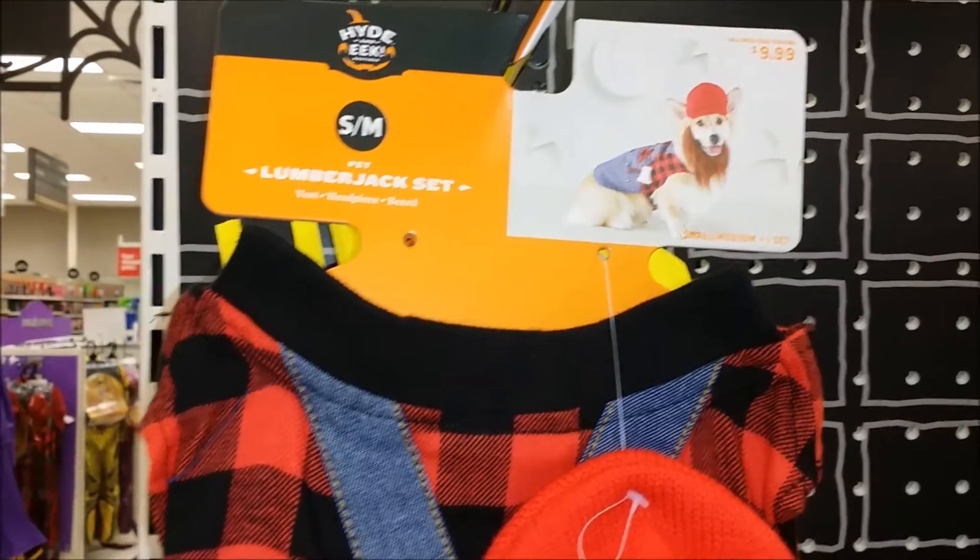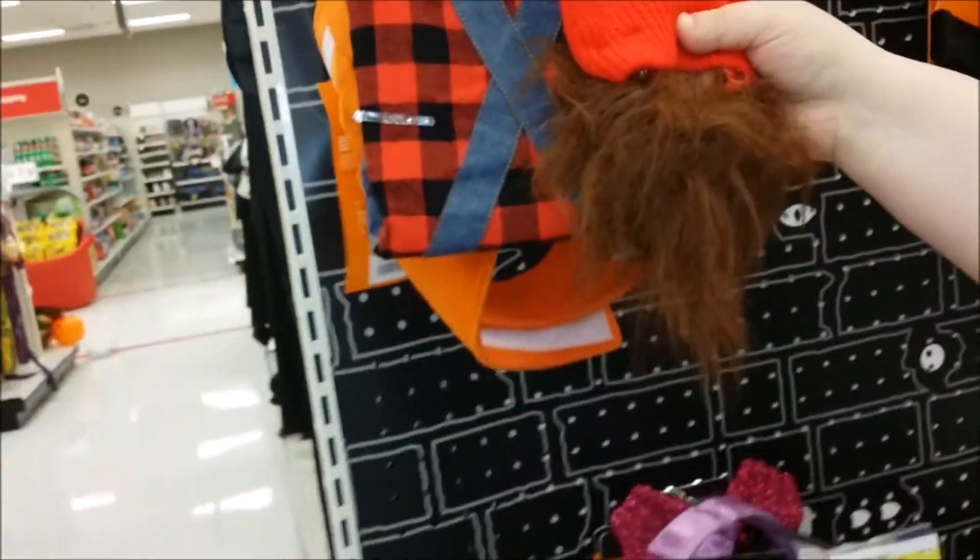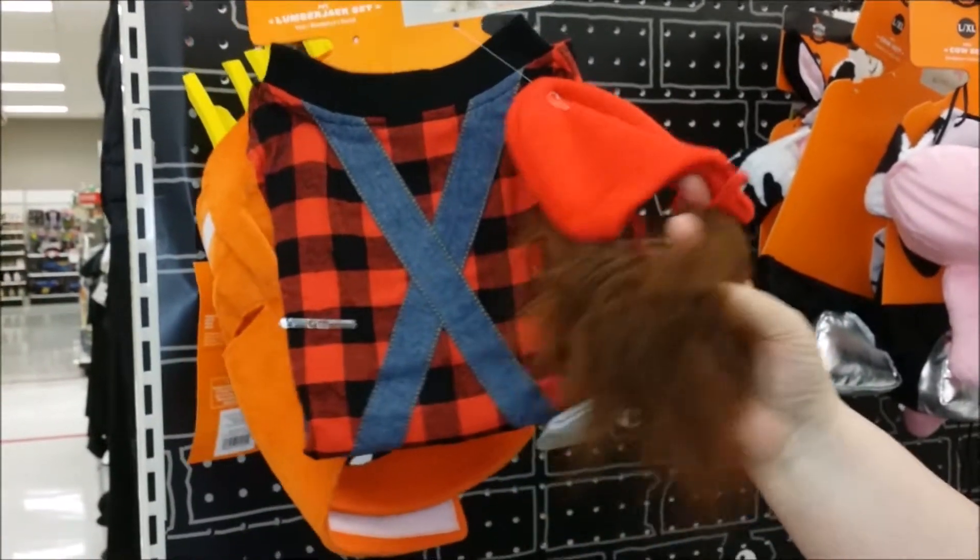And then the lumberjack dog. There you go — Paul Bunyan dog. It's got a beard and a beanie. So it's a lumbersexual hipster dog.